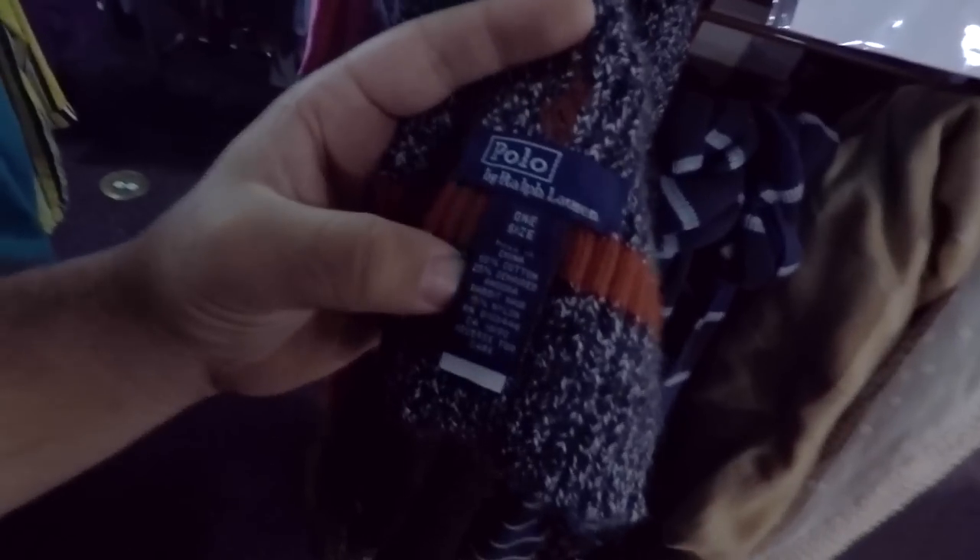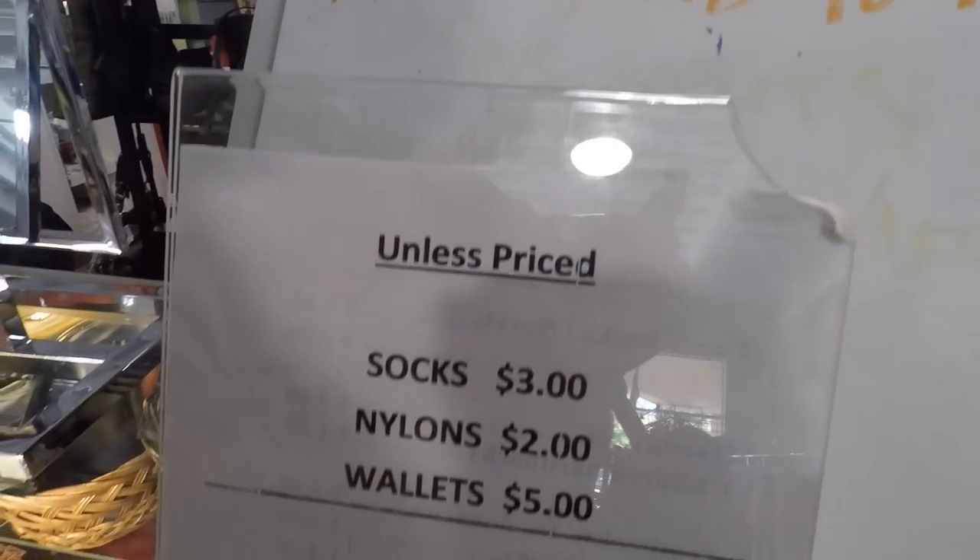Still gotta check on prices - I picked up like some type of tote bag to carry everything in so I don't have to carry a cart around. Innovation right here. And just right next to it, look what I found - a Polo by Ralph Lauren scarf. Right here's the writer. This is a nice find, very nice find. Found the price tag too.